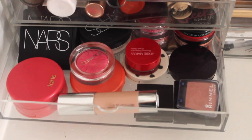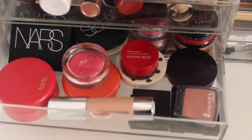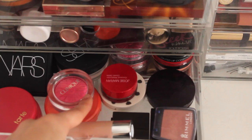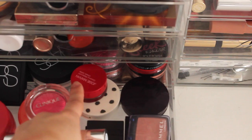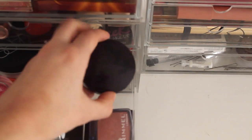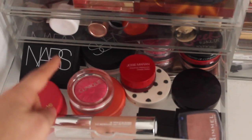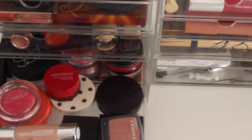The fifth drawer down is quite obviously blushes, plus a few highlighters. It's a tricky drawer because blushes come in so many different shapes and sizes. I've got a few Tarte blushes, some Clinique Cheek Pops, Josie Maran Watercolour Cheek Jelly, Topshop Cream Highlighter in Head Over Heels, Wild About Beauty Blush, Rimmel Santa Rose, Laura Mercier Blush, Jouer Highlighter, Clinique Highlighter, a few NARS blushes, a NARS powder, and a Sleek lip balm that I use as a blush.